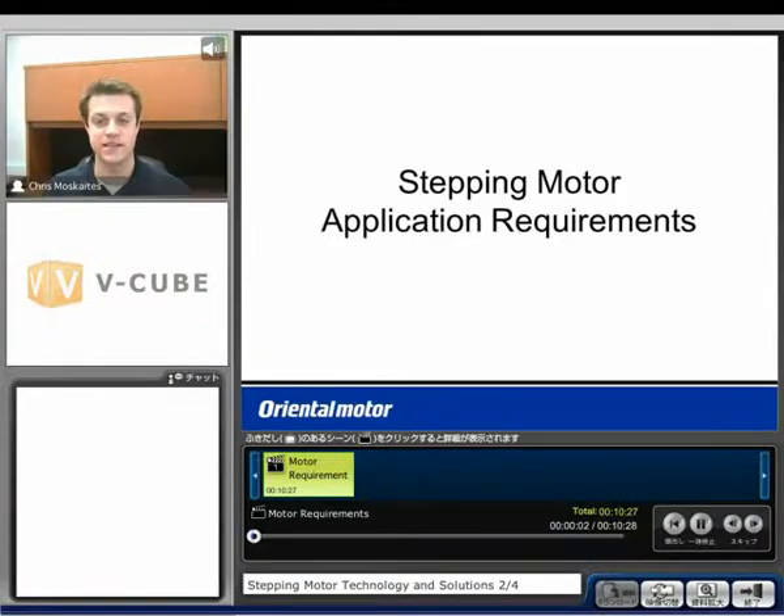Welcome back. My name is Chris Muscatus. I'm an application engineer with Oriental Motor. In this section of the seminar, we'll be discussing application requirements for step motors and which solutions are the best.